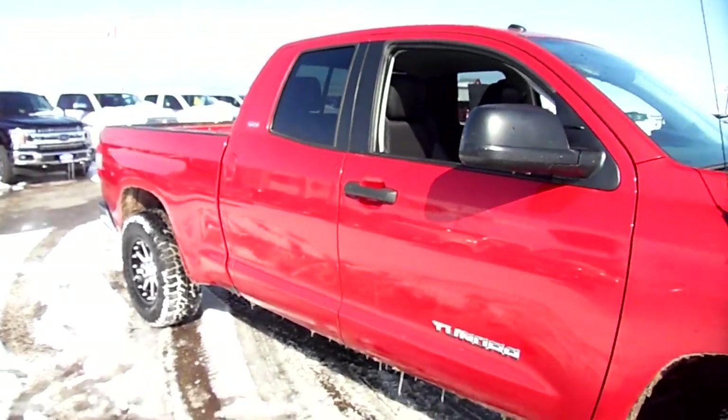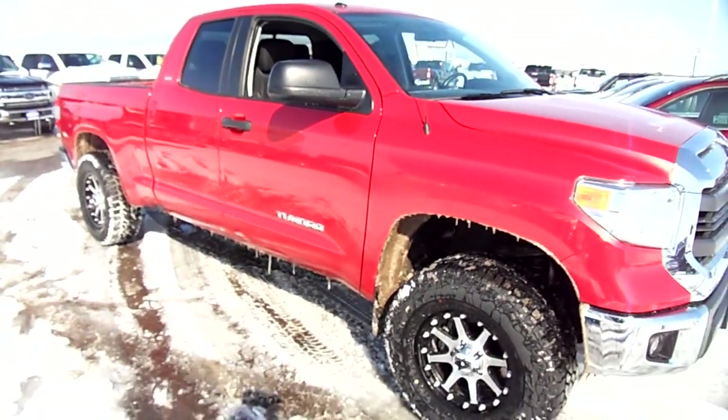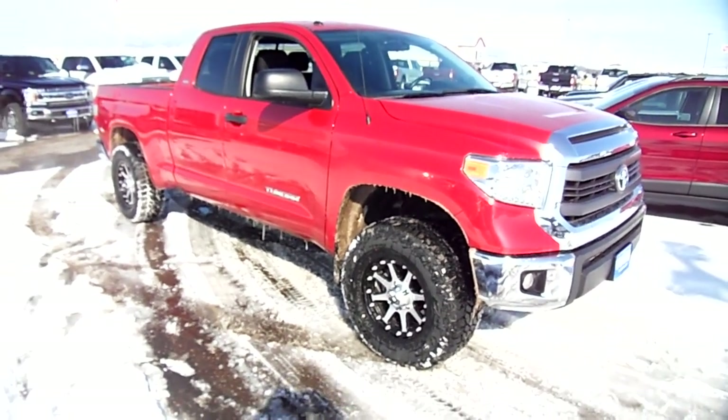Even if you're not a Toyota fan. My name is Nick Skiba here at Snowy Mountain Motors in Lewistown — come check it out!